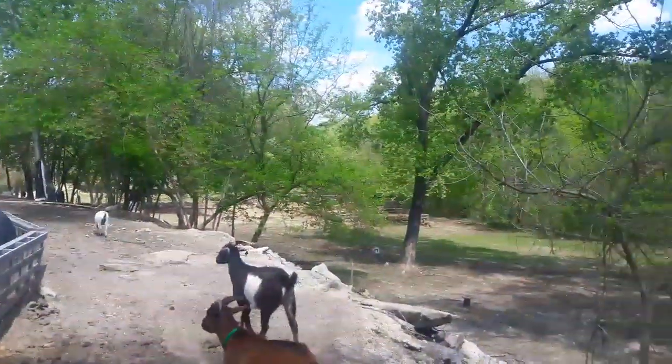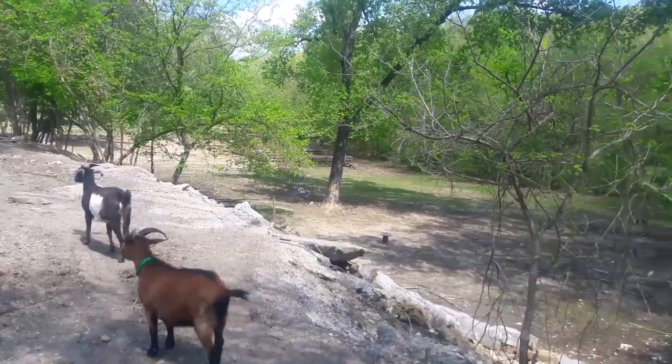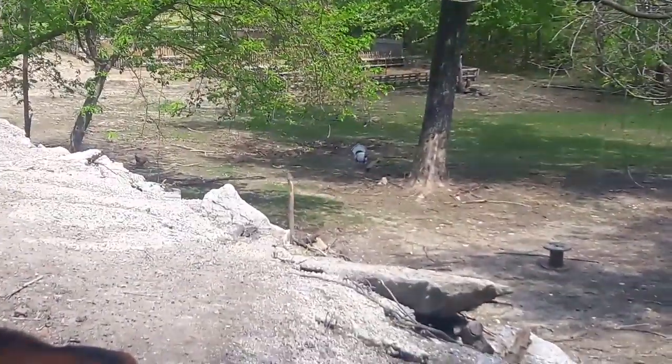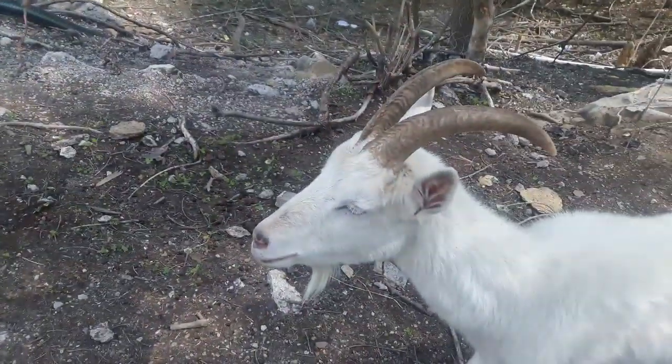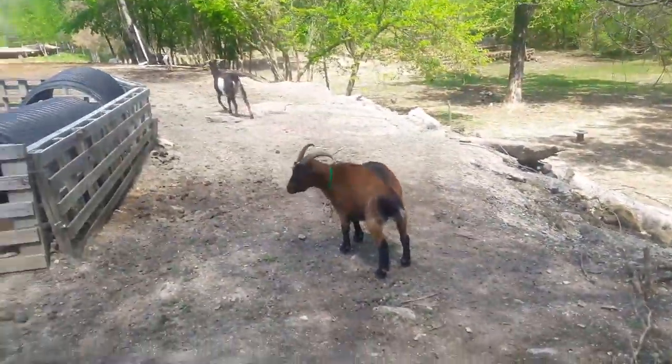Well hey guys, we're out on the farm. See a turkey down there in the field - look at Lurkey down there all puffed up. There's Romeo, there's Bronco.